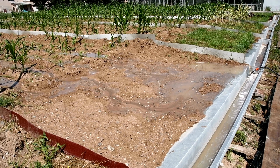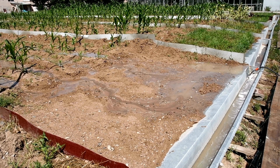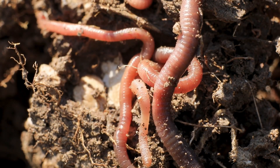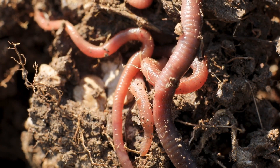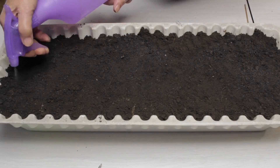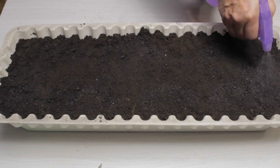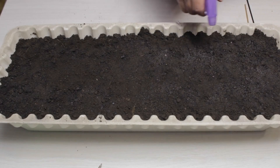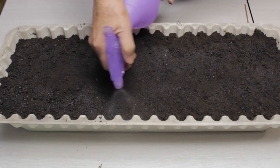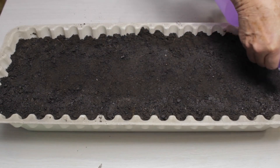In this way, earthworms are natural recyclers. They take old, dead material and turn it into something new and useful. Earthworms also help mix the soil. As they crawl, they move particles from the top of the soil to the deeper layers. This mixing action distributes nutrients evenly throughout the ground.